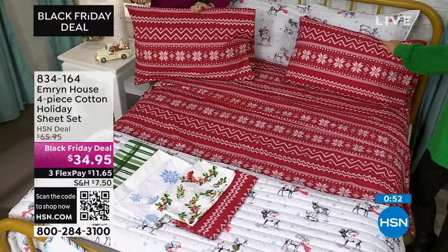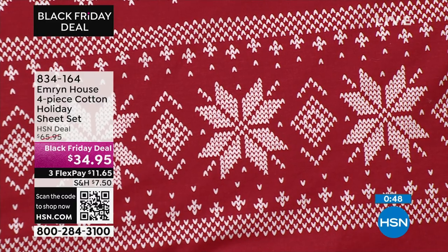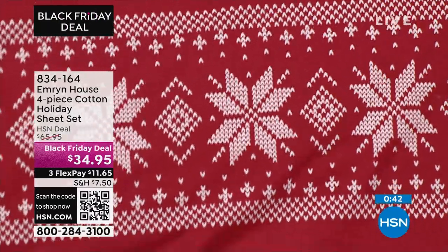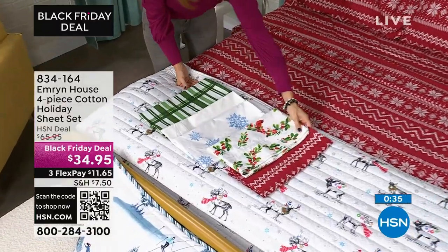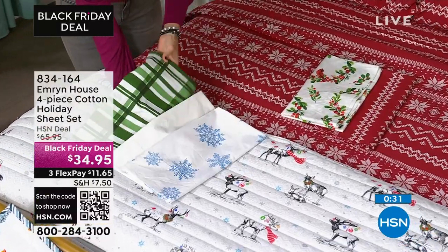This is the day to do it — $34.95, a Black Friday deal. We've launched a lot of our Black Friday deals and a lot of them have already sold out. If you want the sheet set in the wreath with the cardinal, or in the snowflake with that blue and white, you need to be ordering today because those are about to sell out.